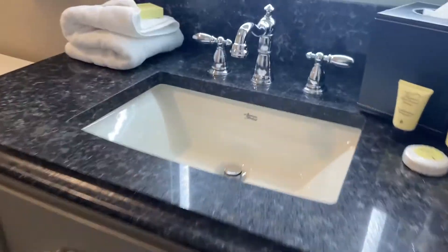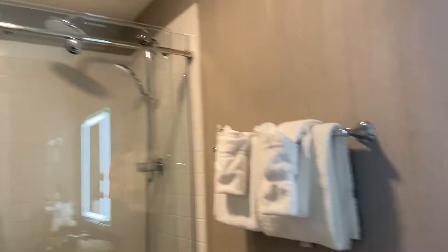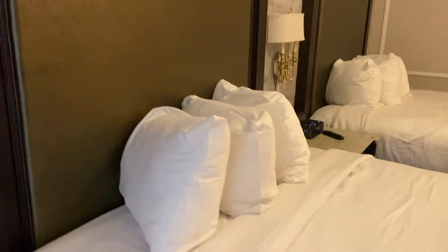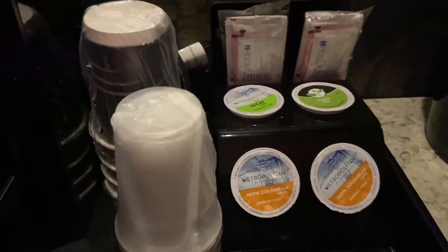Here is the bathroom. Everything is in that classic French style — all the furnishings. It is a stand-up shower, no bathtub, but quite nice finishings. Love the exposed brick. Here's the coffee maker again with coffee pods and things that are provided.